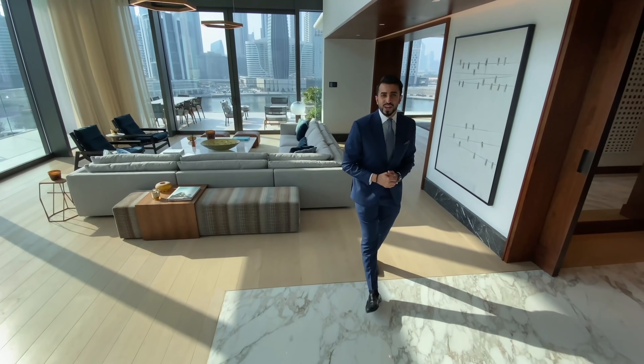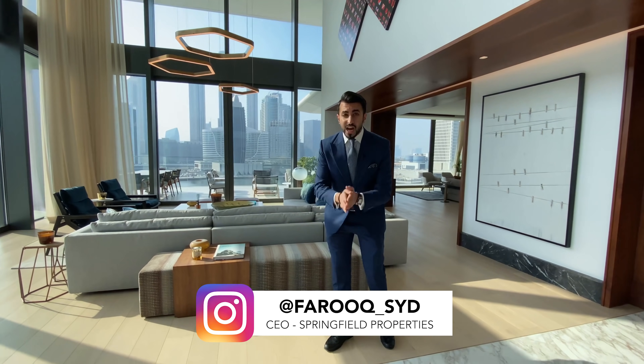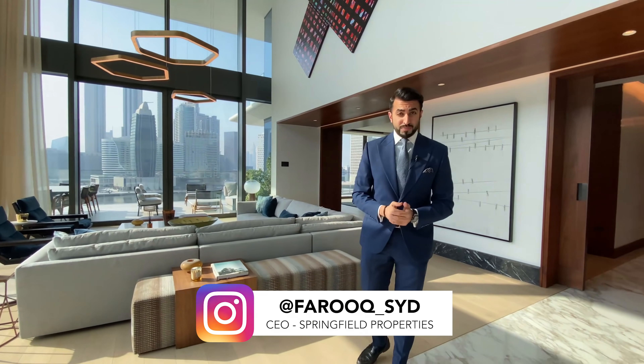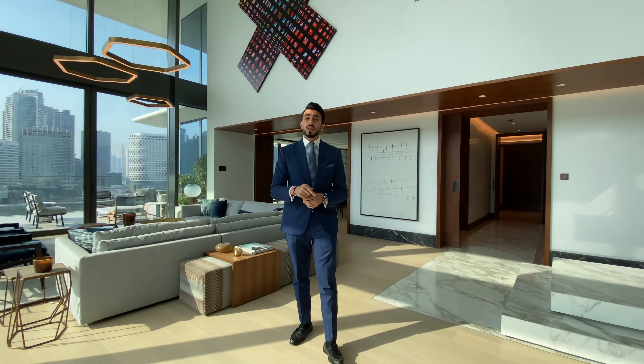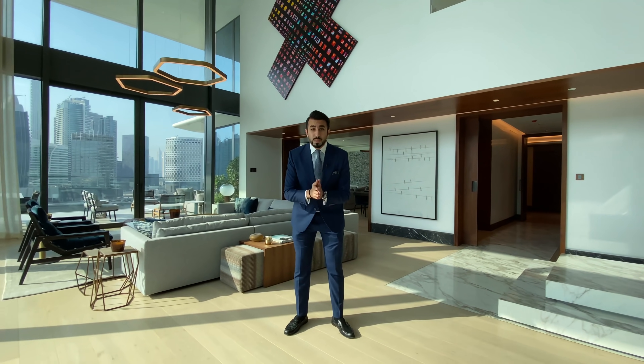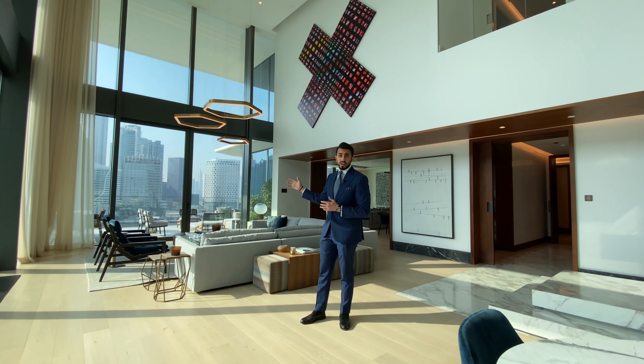Welcome to another vlog. Today we are here at one of the most insane apartments ever, in the heart of Business Bay at the Private Residences managed by the Dorchester Collection. What we are in right now is a four-bedroom duplex in the heart of Business Bay with these beautiful views overlooking the canal.